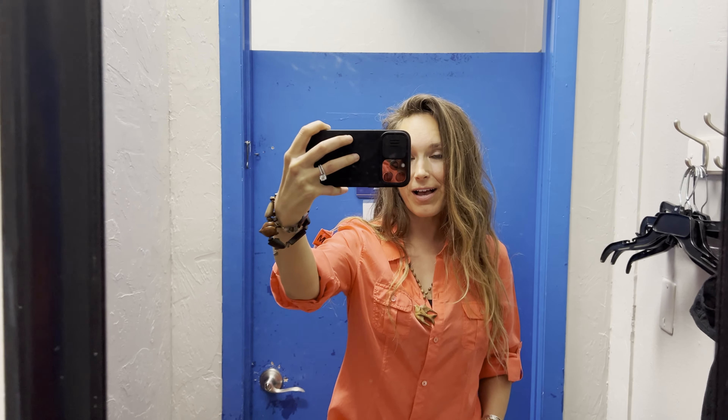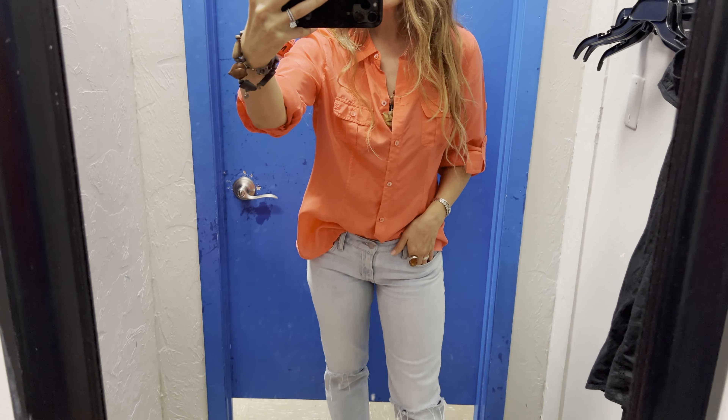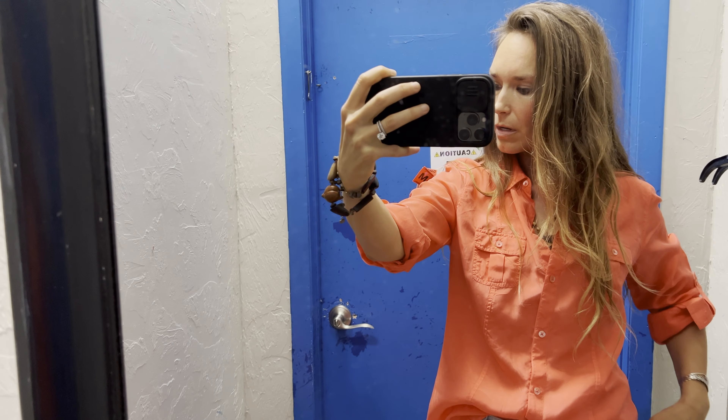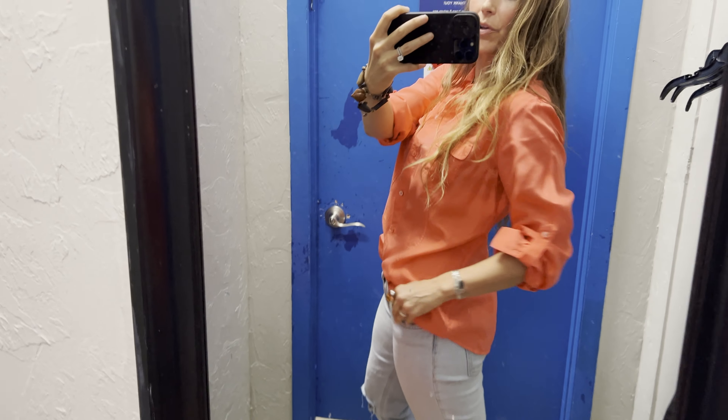Wouldn't you know, the very first item I try on I absolutely love. This is a Tommy Bahama brand new, quality, 100% silk button-down shirt — this is exactly the kind of shirt I've been looking for and I love silk. But I'm really questioning if this is going to be a good fit, considering that Gabriel loves to kiss on my shoulders, and it's also a little bit pricier than the usual thrifting item at $20.